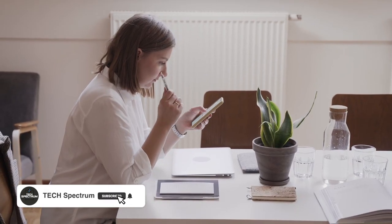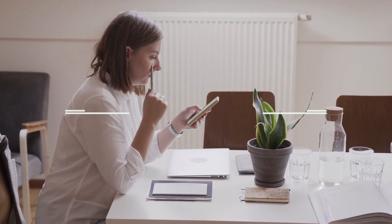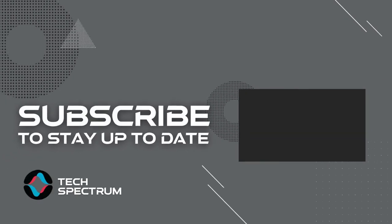Thanks for watching. Don't forget to subscribe and check the links below to support the channel. Click the next video for more product reviews. Until next time, this has been Tech Spectrum.